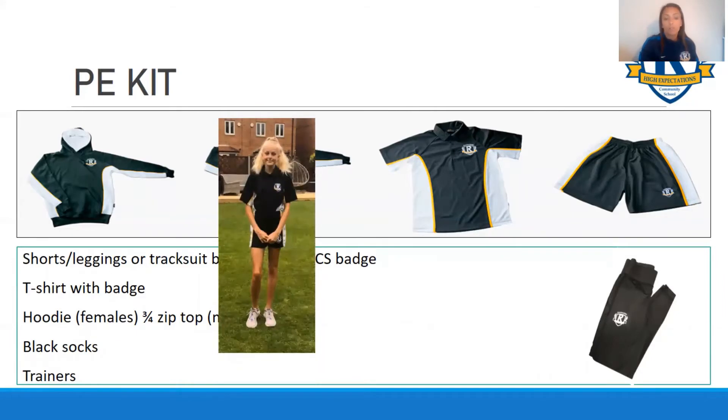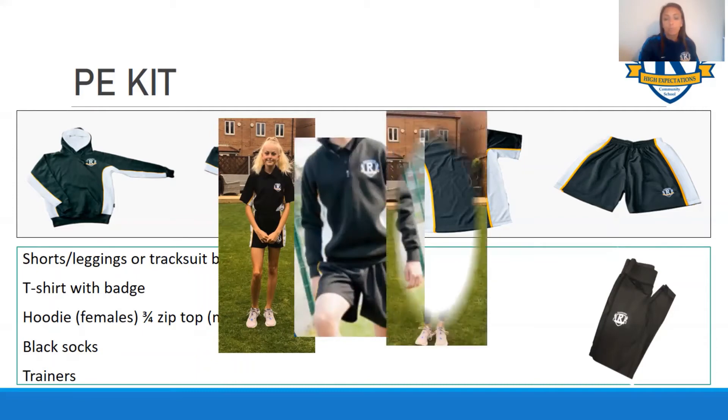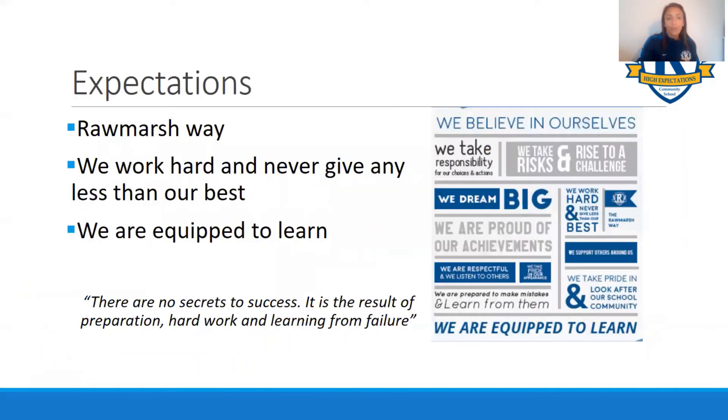Here we've got some former students modelling the PE kit. And to finish from me, there's a quote: there are no secrets to success - it's a result of preparation, hard work and learning from failure. I look forward to seeing you all in September, have a good summer.